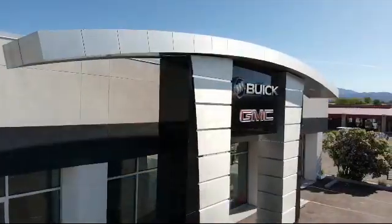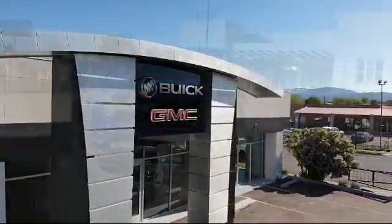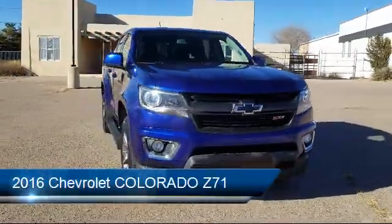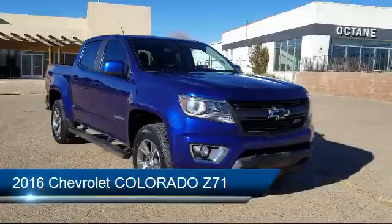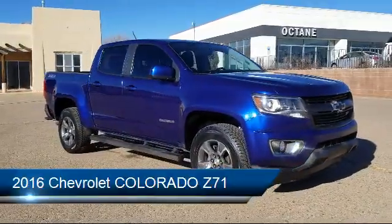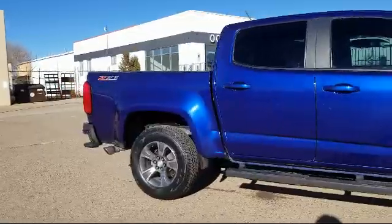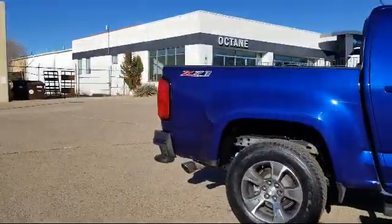Welcome to Octane Buick GMC, and here's a look at another one of our great vehicles from our inventory. It comes equipped with tire pressure monitoring system, rear view camera, Sirius XM satellite radio, steering wheel controls, heated front seats, and a premium audio system.